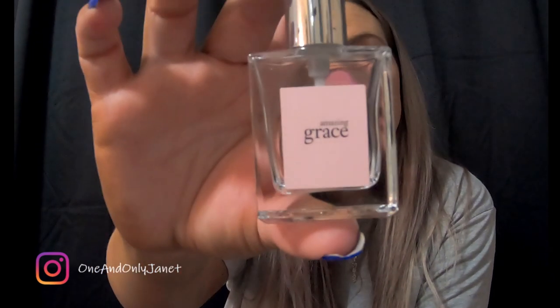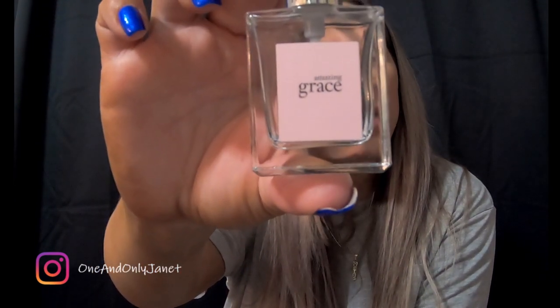We have this Philosophy Amazing Grace — used that all up. I like it; I like the Amazing Grace scent.